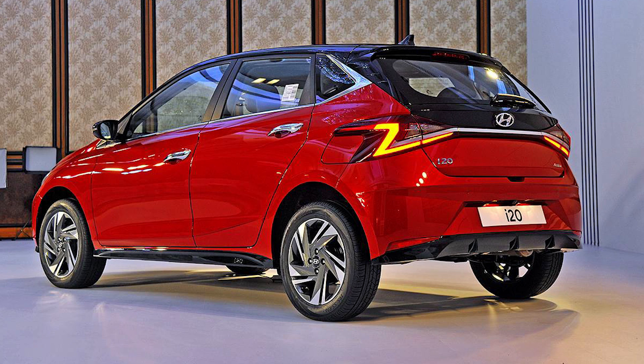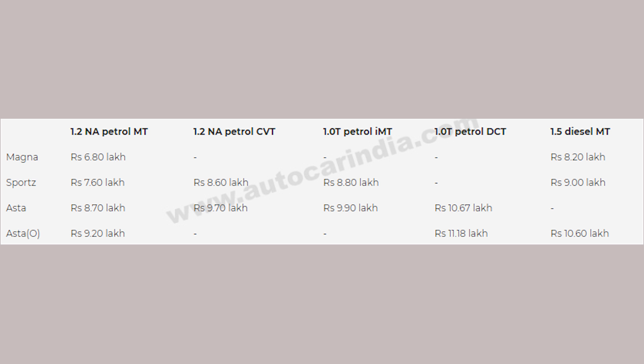This i20 is due for a real life review which I will definitely check out at the showroom, as I do for every Hyundai car. The look you are seeing is a genuinely redesigned look, and it's really a lot of fun.